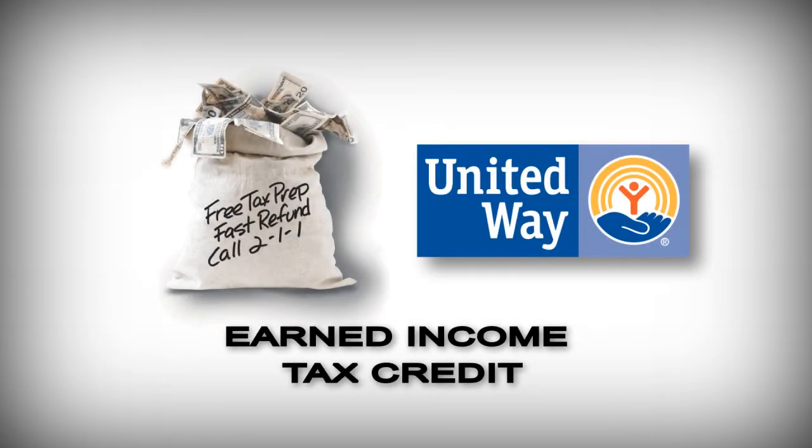It's very important for people who are eligible for the Earned Income Tax Credit to get free tax preparation so that they're not spending money that they've earned to receive their refunds. We're trying each year to get the sites available as quickly as possible so that we can take care of all the taxpayers that need their money quickly.